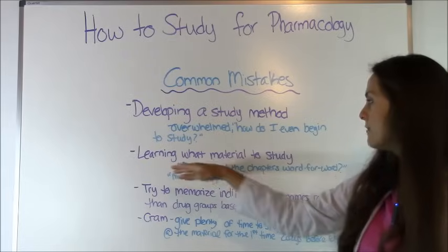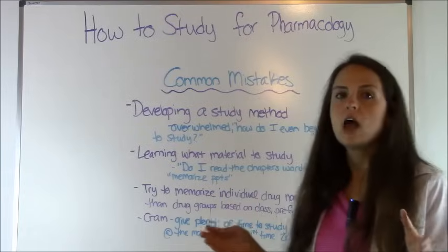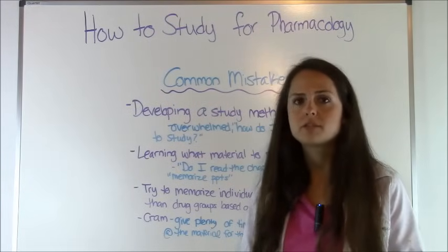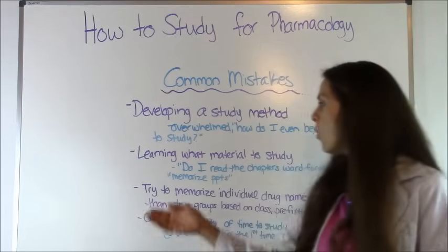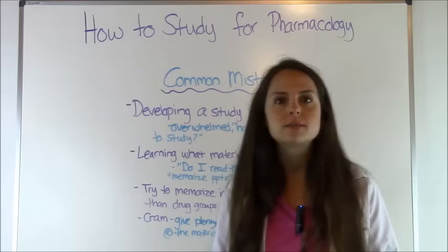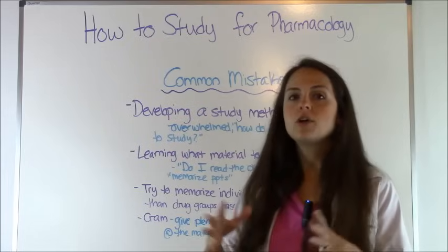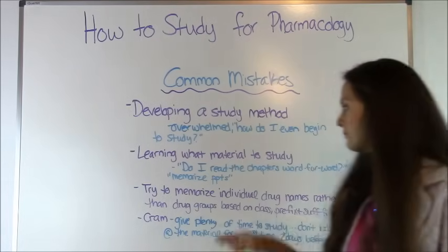Next, a lot of people have issues learning what material to study. They question: should I read every chapter word by word? Some of these chapters are like 100 to 200 pages, and you'll spend a lot of time reading. Or do you just memorize the PowerPoints that your teachers give out? There are a lot of conflicting things, and you want to know how to actually target and tackle this material.